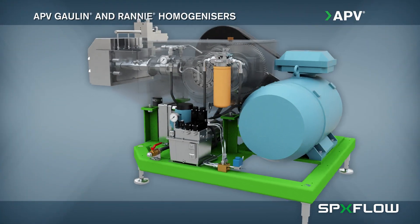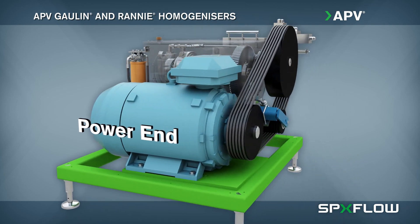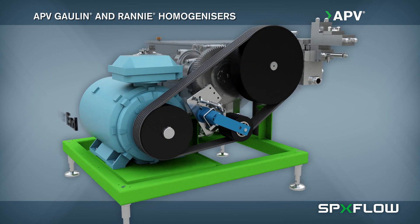The power end of APV Gallin and RANI homogenizers are engineered for minimal noise and vibration to maintain optimal operating efficiency.